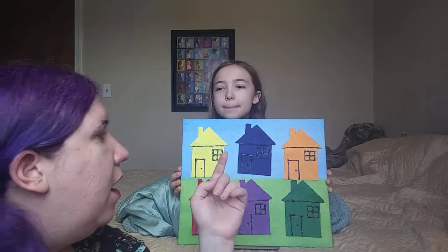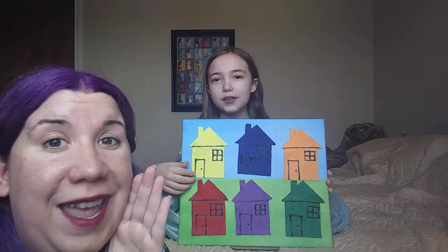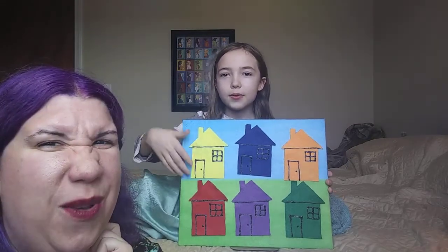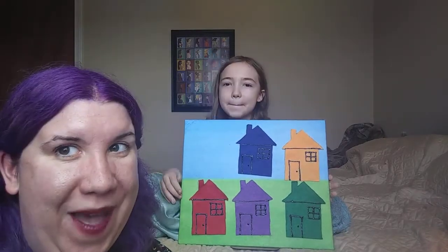We'll start with yellow. Little Mouse, Little Mouse, are you in the yellow house? Was he there? No mouse.